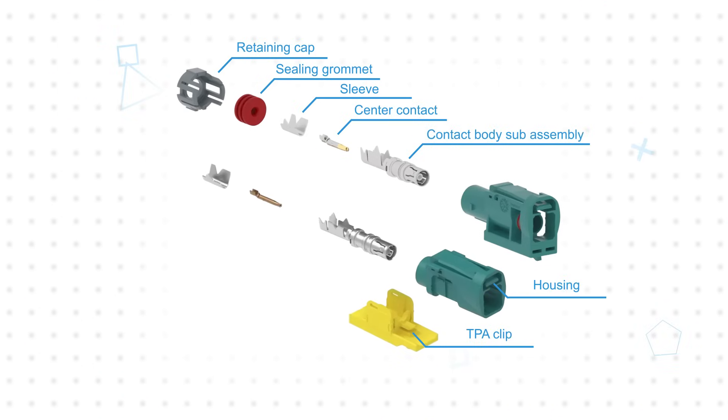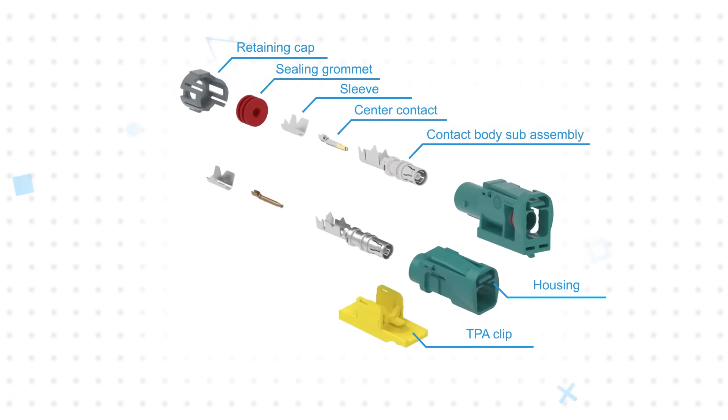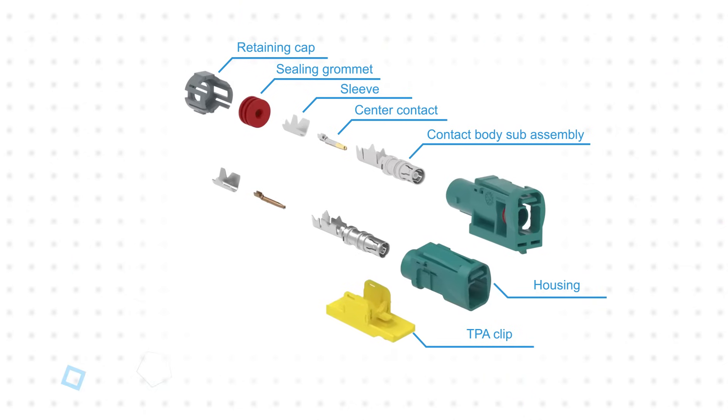Amphenol RF FACRA automotive connectors are based on a modified metal SMB coax connector in a durable plastic housing with various mechanical keying options and color codes to ensure secure, error-free mating.